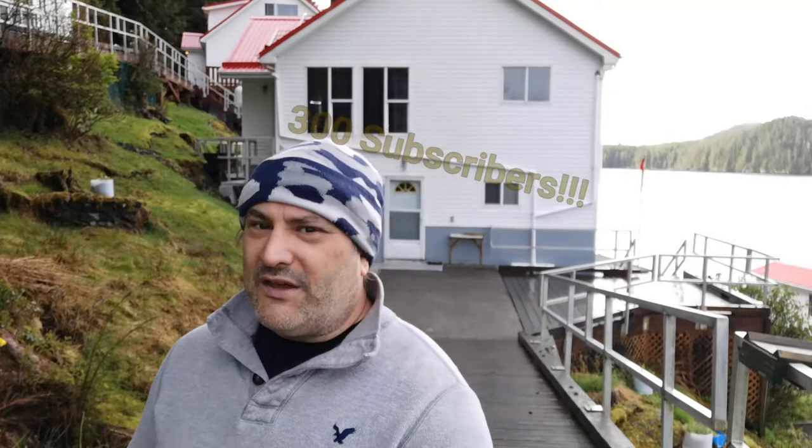Hey there keepers. First of all let me say 300 subscribers - wow, thank you so much. I want to thank all of you for subscribing to my channel and for showing so much interest in what it's like to be a lighthouse keeper. I don't know what I thought I would get for subscribers or anything like that, but 300 subscribers - wow, I am so happy. Thank you to each and every one of you.